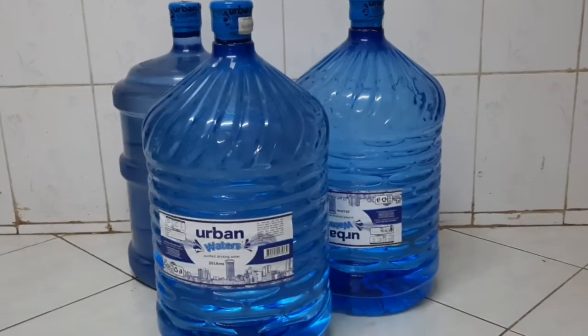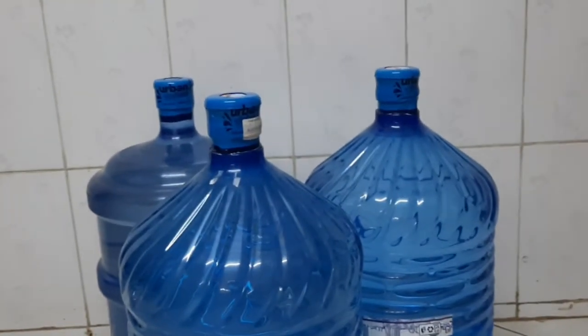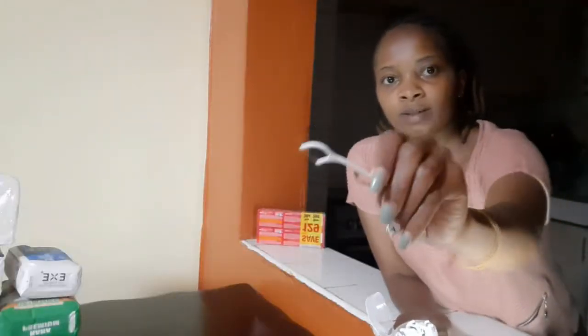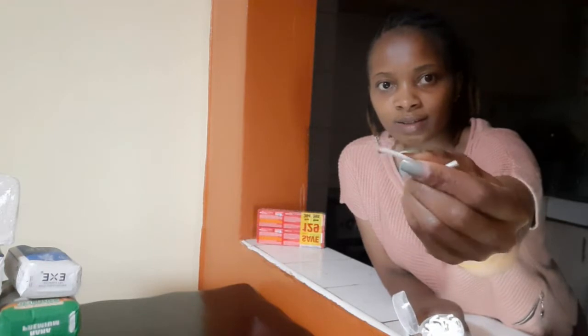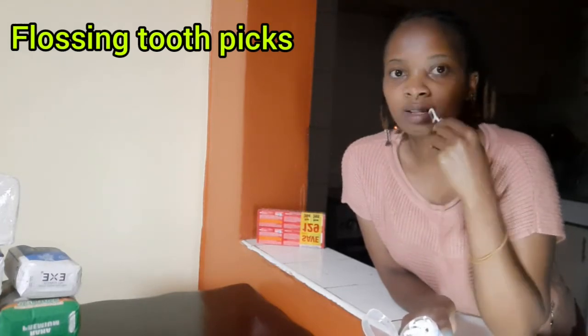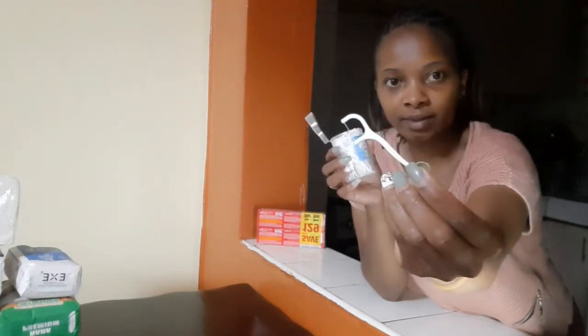In Carrefour, they have a refilling station where you refill a 20-liter jerry can for only 350 shillings. Also, this is the best toothpick you will ever find — it can floss your tooth, and you can use the other side too. You put this near your teeth and it comes out with everything. Try this — it's the best toothpick.